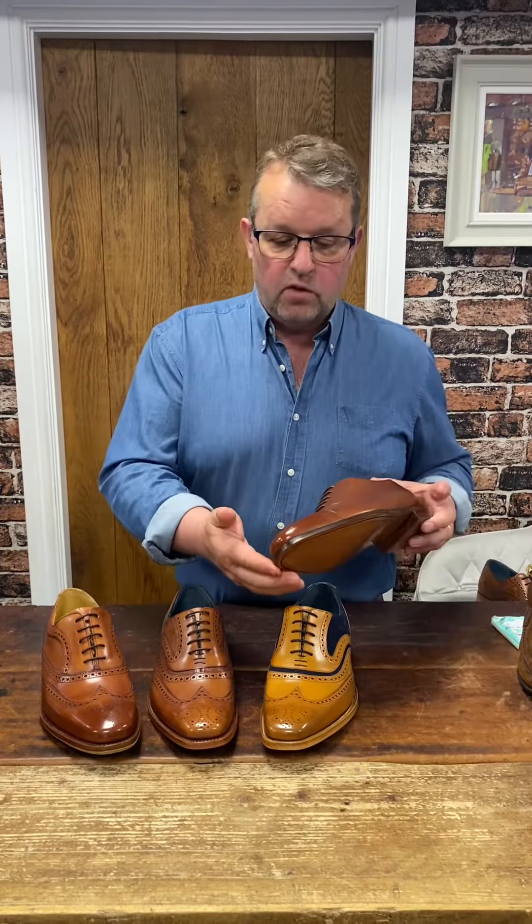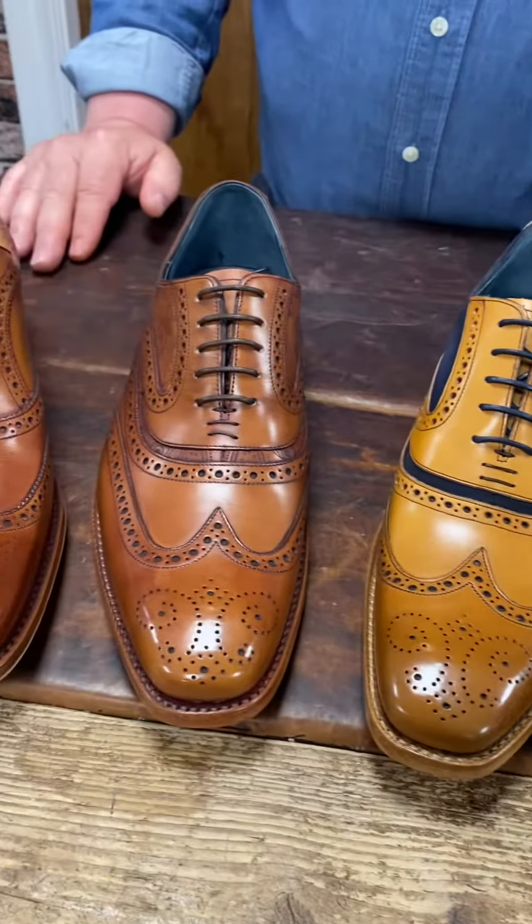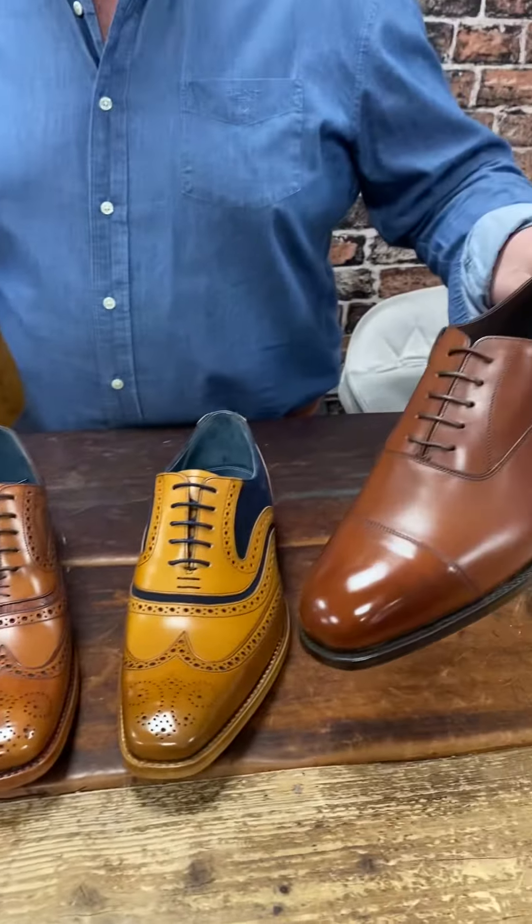These, by the way, are part of some of our groups that have been in, waiting to be collected. The Old Witch there in mahogany, and they've all been polished up by hand because it lifts them to a whole new level. And we like to go that extra mile for our customers. So, that Old Witch, plain cap Oxford in mahogany.